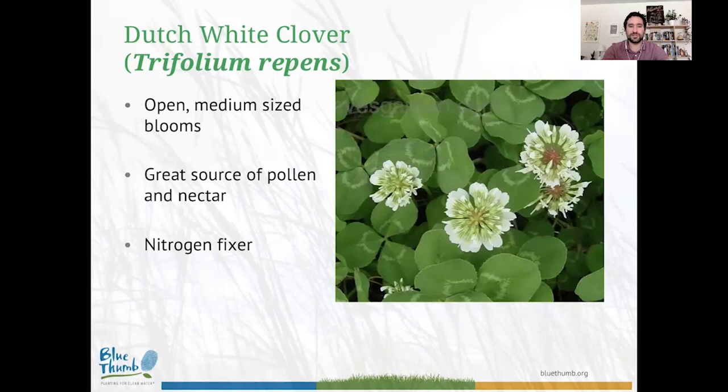Dutch white clover is the Goldilocks of our bee lawn flowers, with nice wide-open medium-sized blooms. It's a really great source of pollen and nectar, and most importantly for the health of your lawn, Dutch white clover is a nitrogen fixer — it takes atmospheric nitrogen and brings it back into your soil, meaning you don't have to fertilize as much. Nitrogen keeps plants healthy, so having a nitrogen fixer like Dutch white clover is fantastic for all the species you're putting in your lawn.